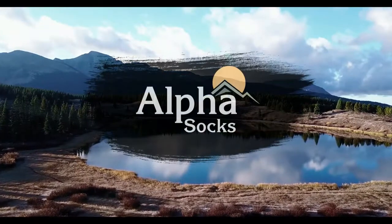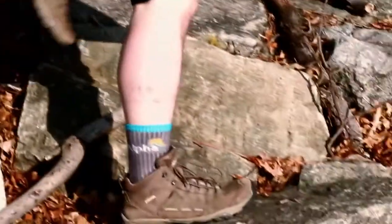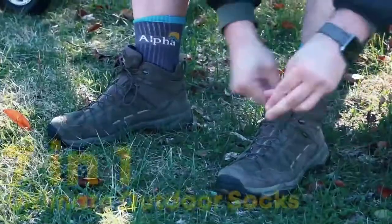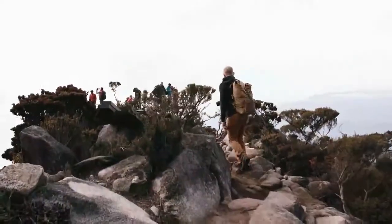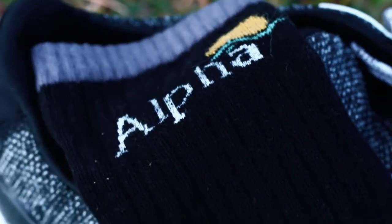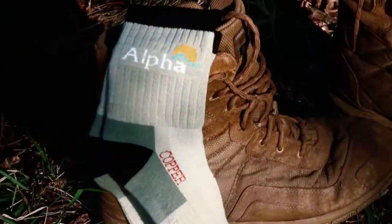Introducing the Alpha Socks — the ultimate companion for any adventure. The Alpha Socks is a seven-in-one sock designed to meet the expectations of the most rigorous situations. What makes the Alpha Socks special? The Alpha Socks isn't your average pair of socks.